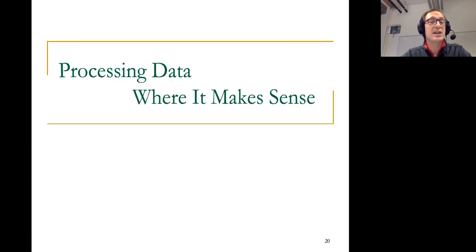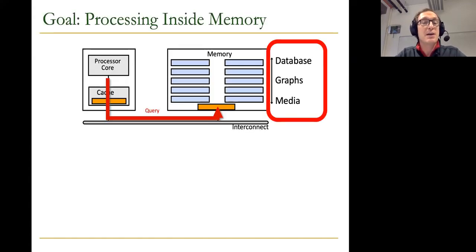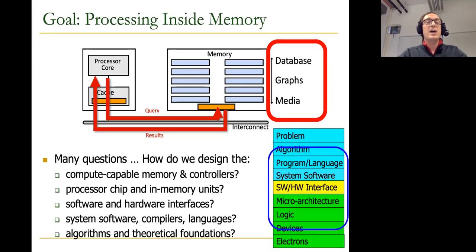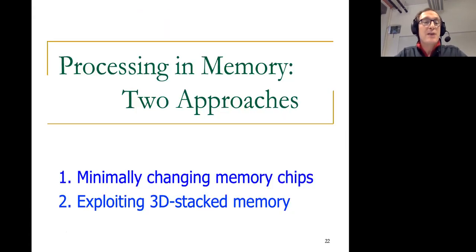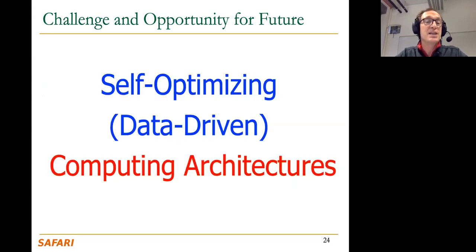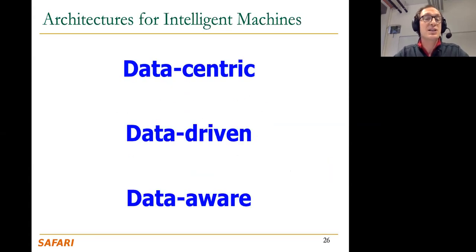We're going to focus a lot on data-centric and memory-centric architectures, talking about processing data where it makes sense. One example we're going to examine is processing in memory, and we're going to tackle many questions related to this, going all the way from algorithms to devices and looking at different solutions in between. We're going to look at two approaches in processing in memory: minimally changing memory chips, and exploiting 3D stacked memory. A good chunk of the tutorial is going to be about computing architectures with minimal data movement. We'll also spend time on data-driven self-optimizing computing architectures and data-aware expressive computer architectures.